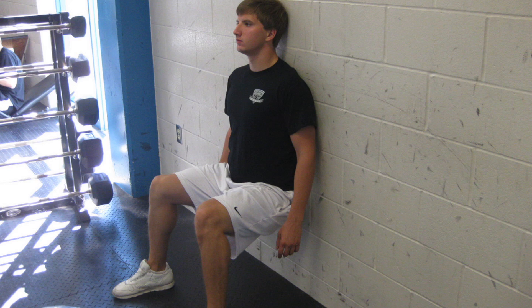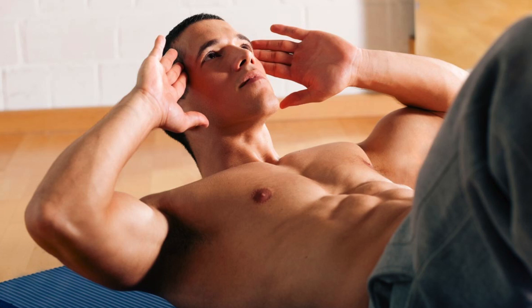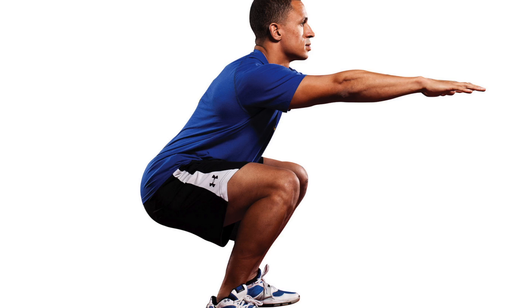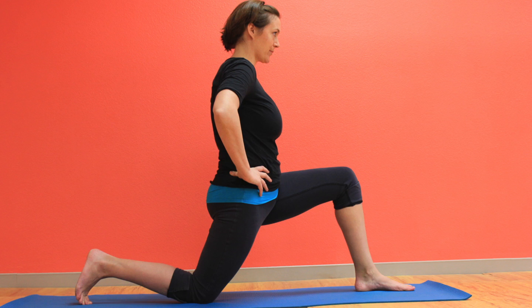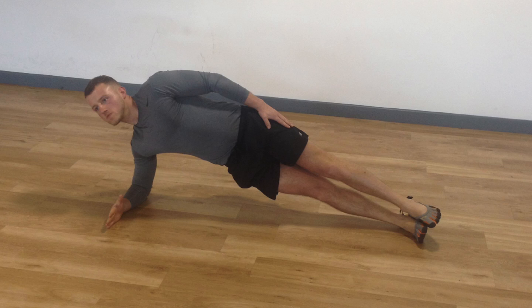You start with jumping jacks, then you do a wall sit, then a few push-ups, then some abdominal crunches, then step-ups onto a chair, then squats, then tricep dips on a chair, then a plank, then high knees running in place, then lunges, then push-ups and rotations, and then side planks.